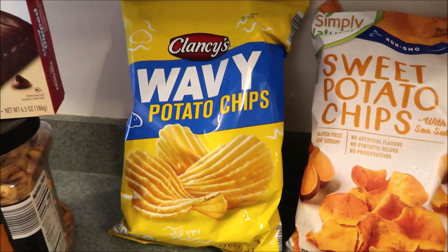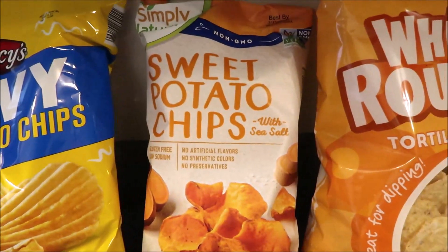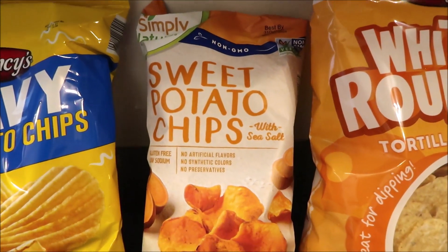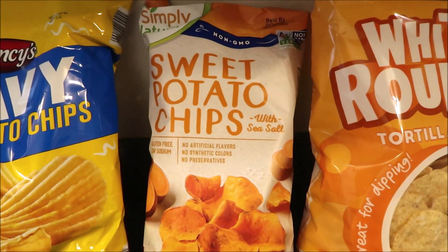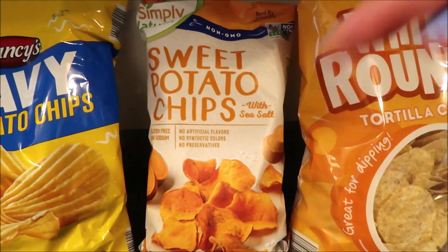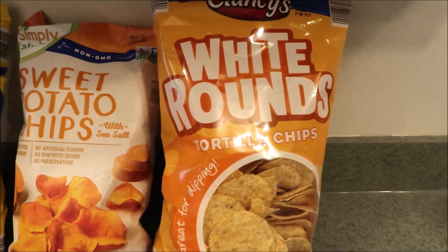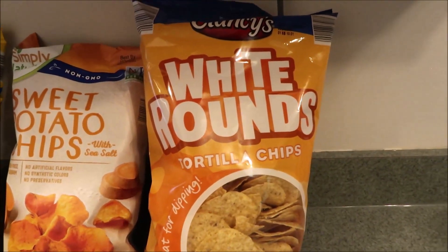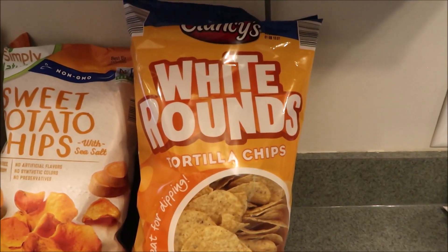I wanted some little wavy chips here to go with some chip dip. Eric really likes sweet potato chips like when we get them at Trader Joe's, so I said let's give these a try. I think they were two dollars and change. Let me know in the comments if any of you have tried them. Also got a bag of the Clancy's white round tortilla chips — going to have those with dinner tonight.